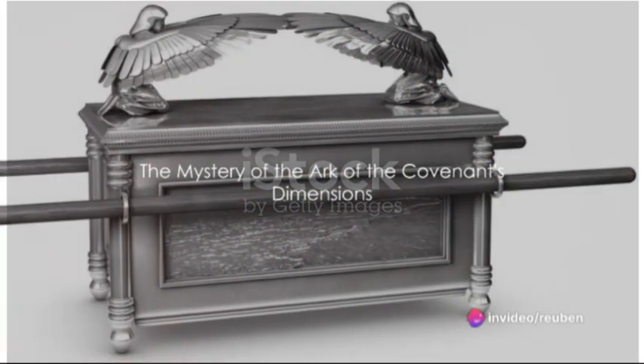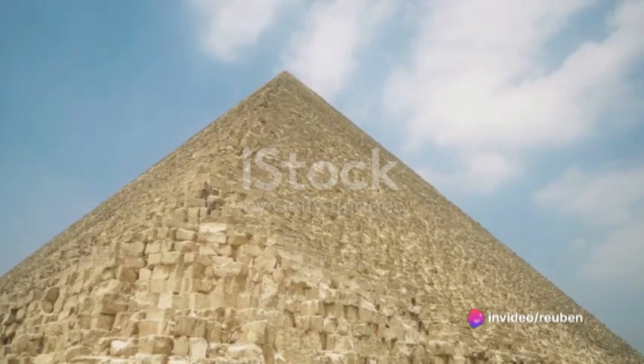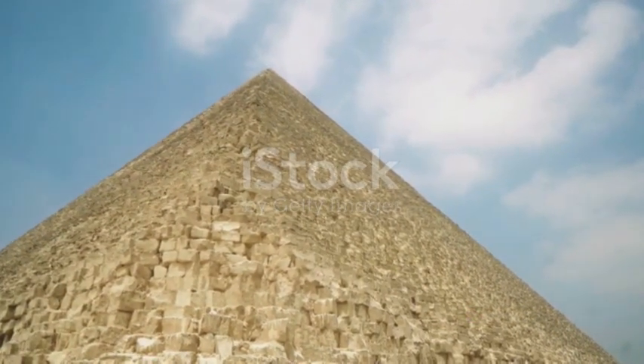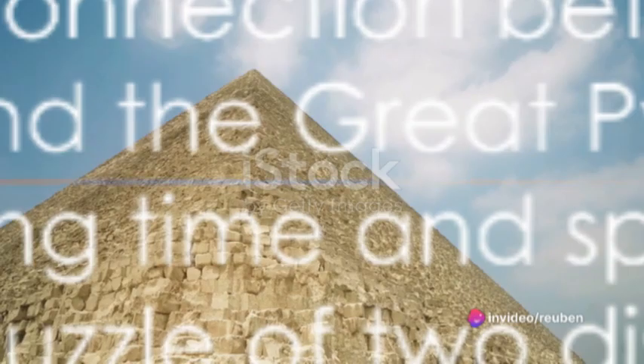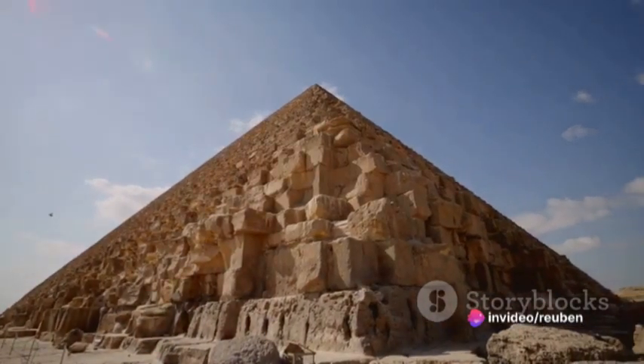Have you ever pondered the mystery of the Ark of the Covenant's dimensions? Curiously, they perfectly match the measurements of the stone chest located in the King's Chamber of the Great Pyramid in Egypt. What could be the link between these two ancient artifacts, separated by centuries and continents?